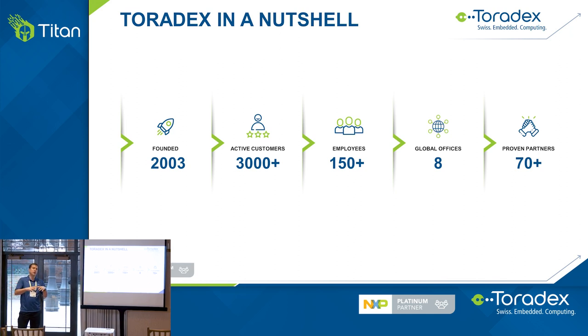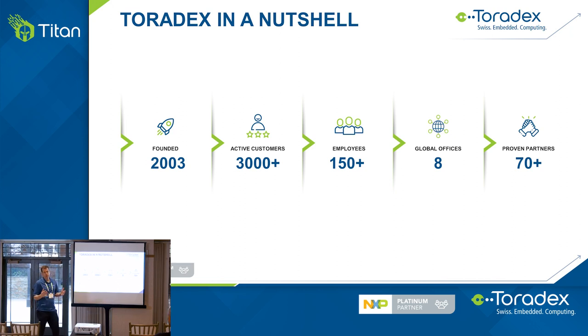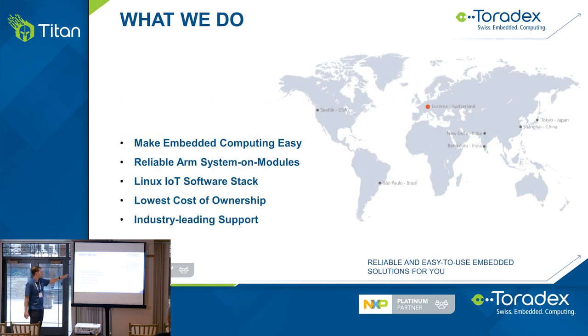One thing we really focus on is building an ecosystem. Together with NXP and other partners, we're building a strong ecosystem around the iMX product family. Our headquarters is in Switzerland, but we have offices in Japan, China, India, South America in Brazil, and I'm out of Seattle for North America.